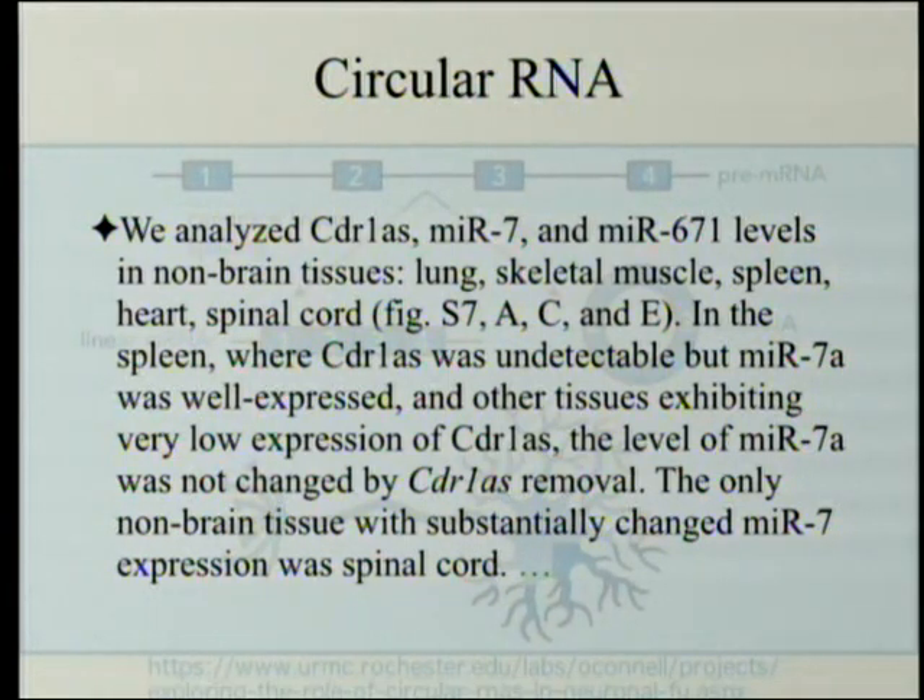They analyzed CDR1AS, microRNA-7, and microRNA-671 levels in non-brain tissues: lung, skeletal muscle, spleen, heart, and spinal cord. In the spleen, where CDR1AS was undetectable but MIR7A was well-expressed, and in other tissues exhibiting very low expression of CDR1AS, the levels of MIR7A were not changed by the CDR1AS removal — this is specific for brain tissue itself. The only non-brain tissue with substantially changed MIR7 was spinal cord, which makes sense since the spinal cord is part of the central nervous system. This is specific to central nervous system neural tissue.